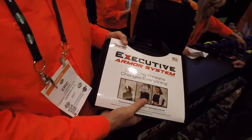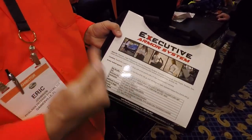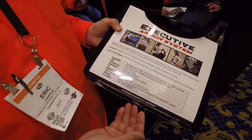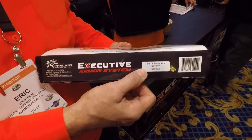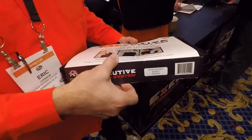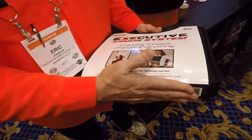We package it in a way that educates the consumer — we show pictures on the front. It's discreet, lightweight, and fast. On the back we explain the ideal uses, what it contains, and the fact that it's all made in the United States. We explain what the Level 3A certification requires, and we allow dealers access to the serial numbers of each plate panel for documentation at point of sale, for their peace of mind and for warranty purposes. The packaging can be opened and demonstrated in store without being destroyed, so customers can see what it's all about and put it right back together.